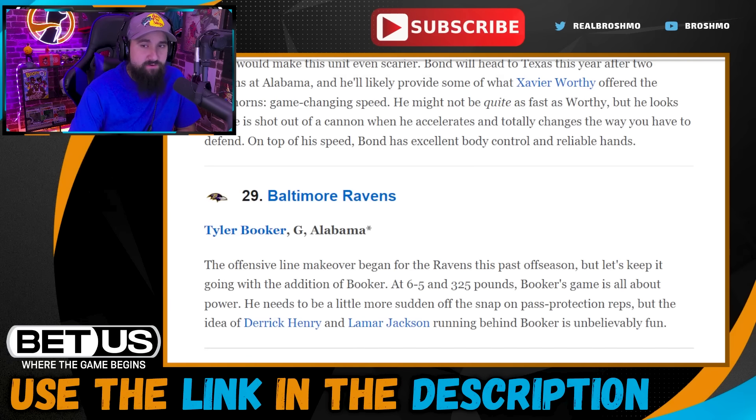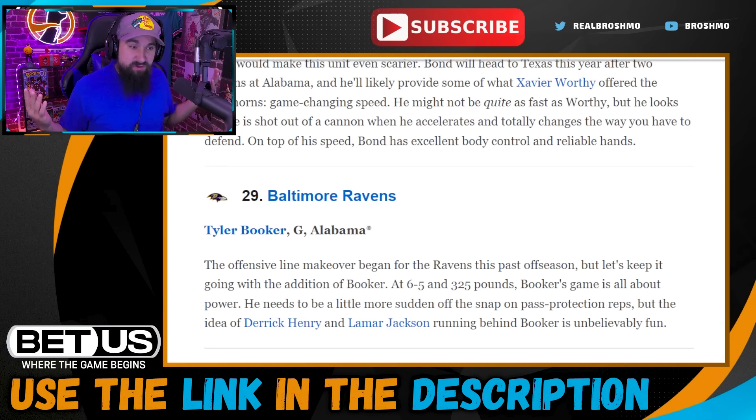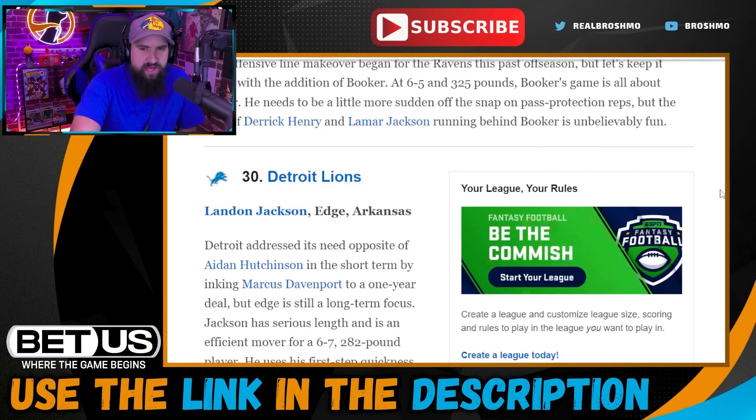Pick twenty-nine: Tyler Booker going to the Ravens. The Ravens' offensive interior has some questions — Andrew Vorhees is coming into his first year after essentially red-shirting last season, Daniel Faalele is playing right guard, and Ben Cleveland hasn't worked out which is a shame. Tyler Booker could end up playing tackle — maybe he's your future left tackle, because the dude is big but moves exceptionally well.